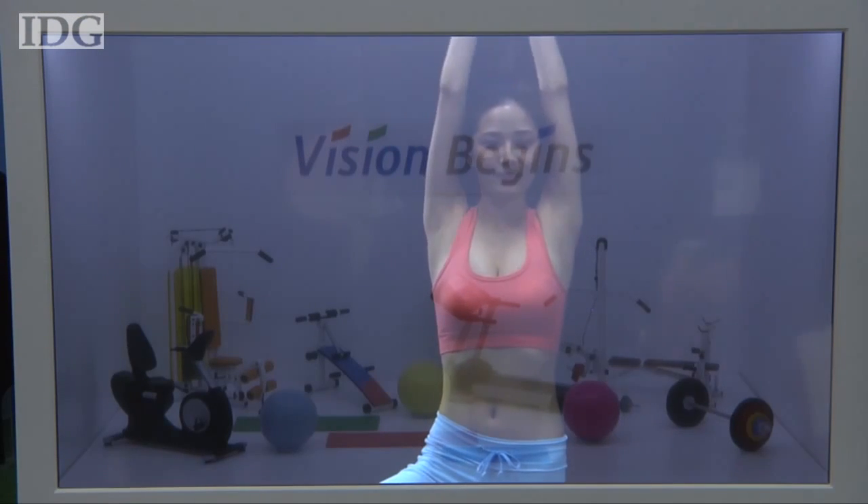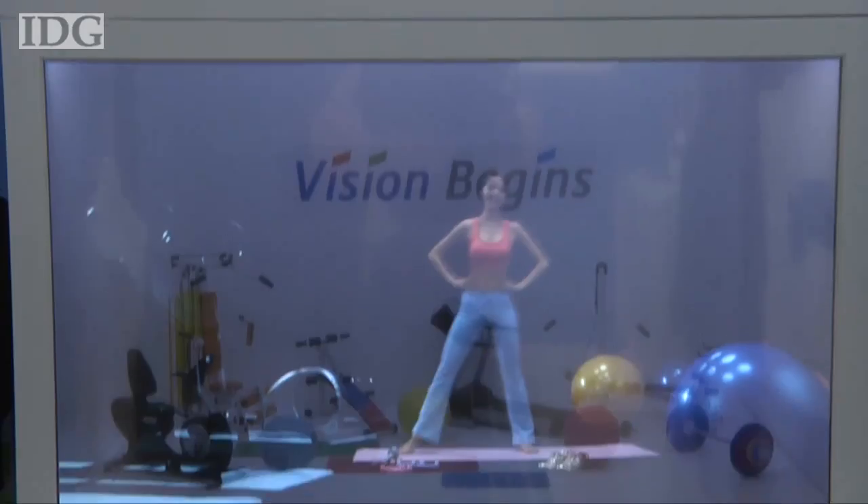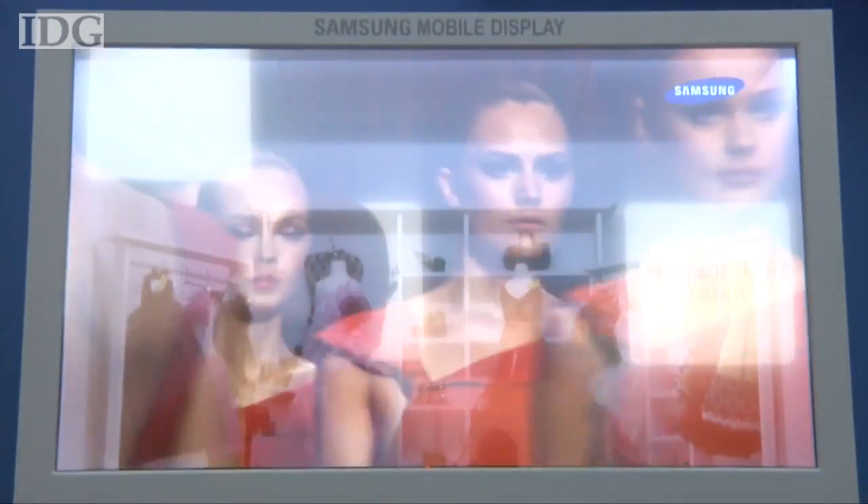In this model of a sports club, there's a video of a woman working out filling up much of what would be the front window, while at this boutique models parade across the window wearing the clothes on sale.